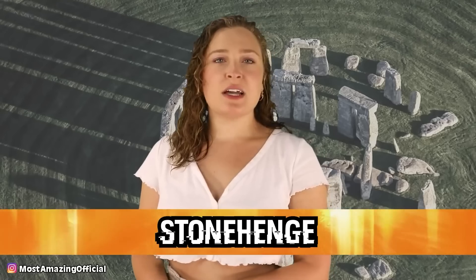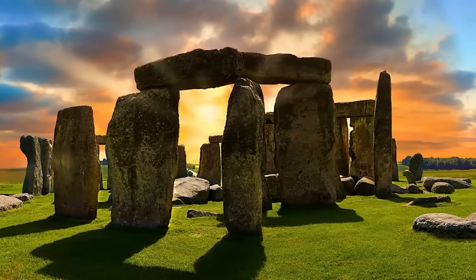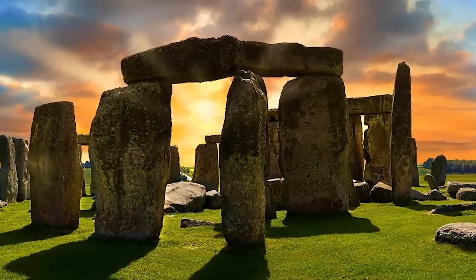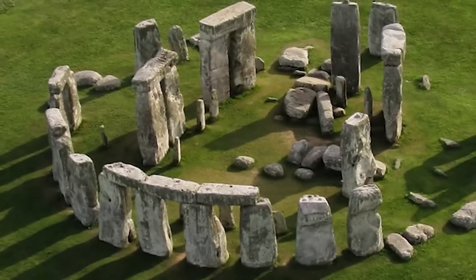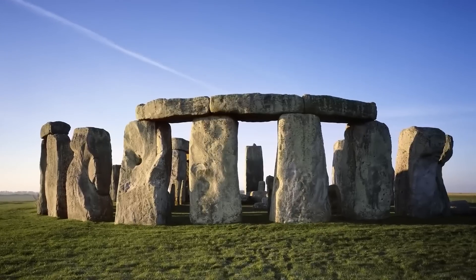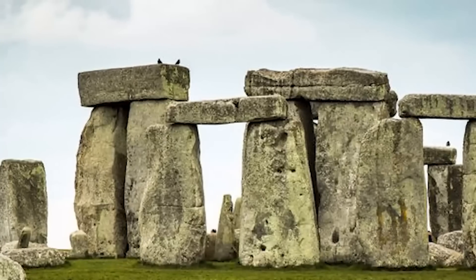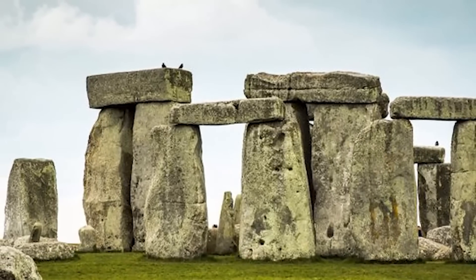In our number 8 spot today, we have Stonehenge. This prehistoric monument is located in England, and it is a set of stones that are oriented towards the sunrise on the summer solstice. This stone monument is thought to have been created somewhere from 3000 to 2000 BC, and it truly is one of the most famous landmarks ever. Stonehenge is thought to have been an ancient burial ground right from early in its creation for somewhere around 500 years. There are many theories surrounding this incredible monument regarding who could have created it, as experts just aren't quite sure. Since this is from a time before we had written records, we may never know for sure.